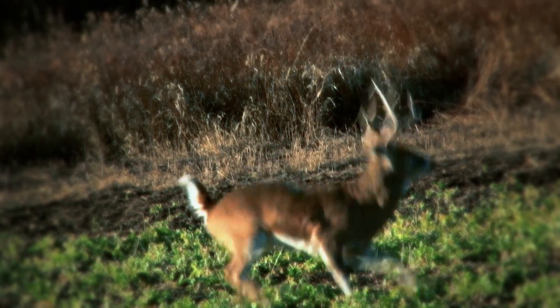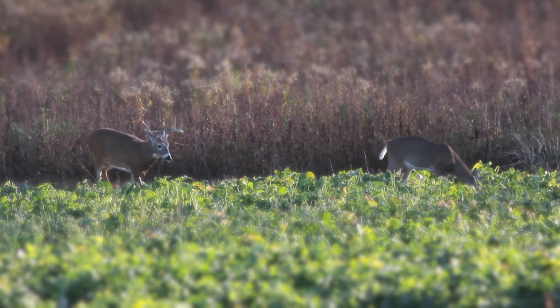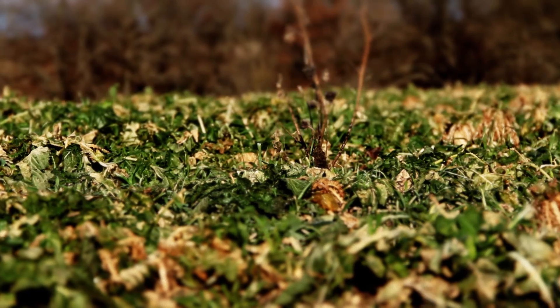Green Revisited, albeit a short window, is probably one of the best opportunities to harvest a mature deer. I remember when we first started talking about the fact that deer came back to green during this phase, and we really didn't understand why.